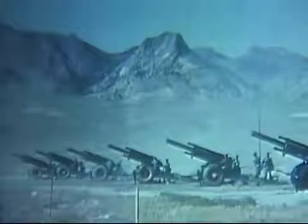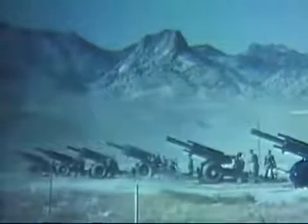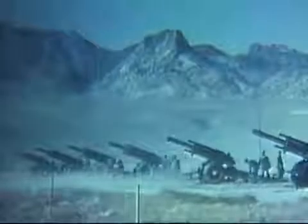The howitzers were reloaded and fired as quickly as possible to put six more rounds on the target. Within 15 seconds, 75 pounds of GB had been dispersed.